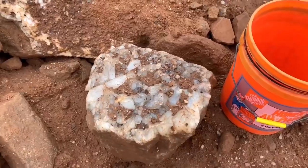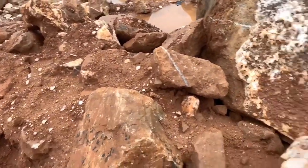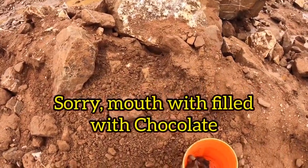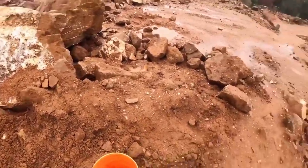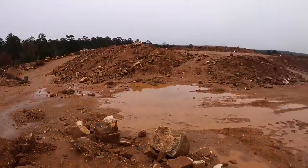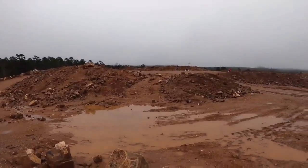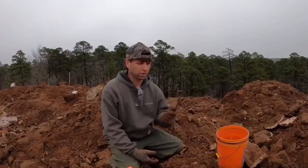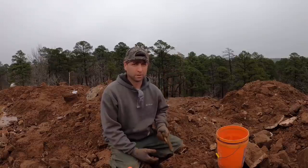It's not a bad surface find - this may be a good spot to dig with that being here. Nothing really here, just dug around that big cluster. This rake is the best tool to use at Ron Coleman - it really helps get the crystals, lets get them dug up. All right, time to dig.